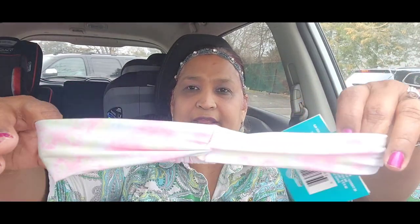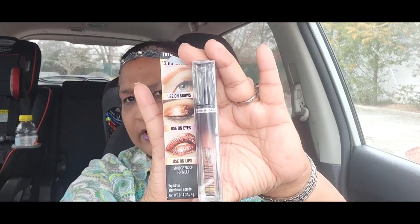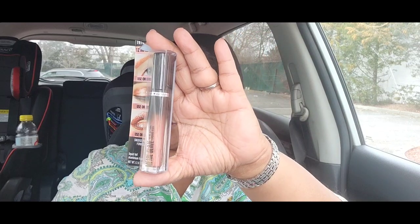Then I picked up this active head wrap and it is absolutely gorgeous — it's got my pink on there, absolutely stunning. I love it. Then I picked up this — I know what the color is, it's rose gold. It hasn't been opened and it's for using on brows, eyes, and lips — smudge proof liquid foil. I'm going to take this one for myself. I had hauled the gold before and this is the rose gold.